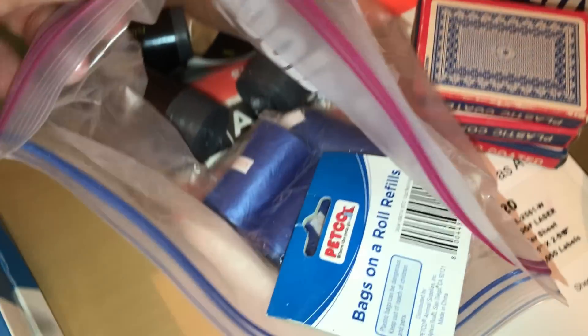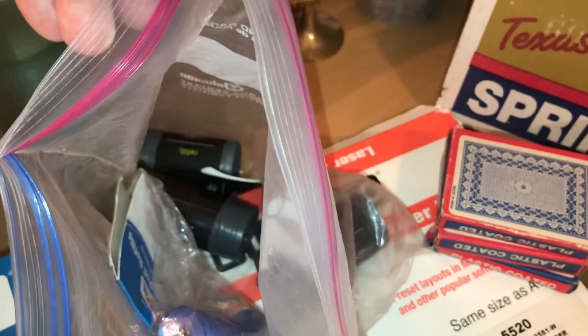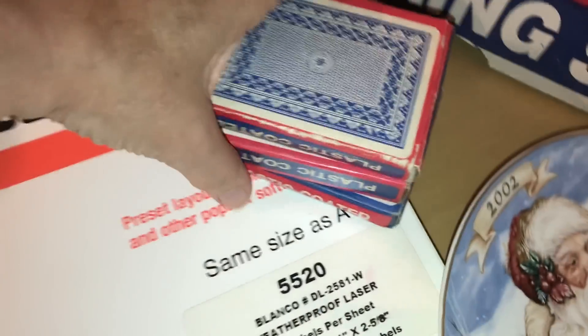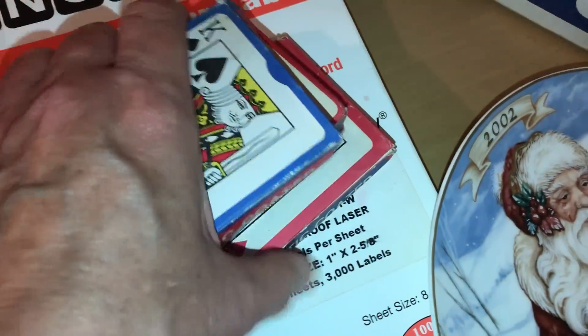Then this bag of little things — I guess these are for if you walk your dog in an apartment complex, these little rolls of bags for cleaning up when they go to the bathroom. Got some of these, interesting, they're made in India. Don't know if they're complete.